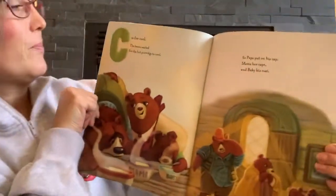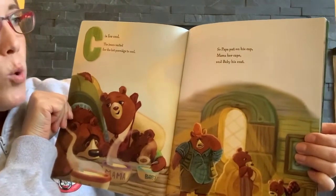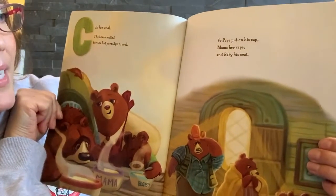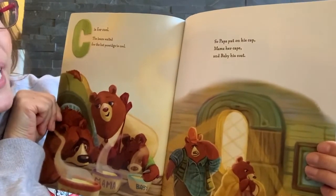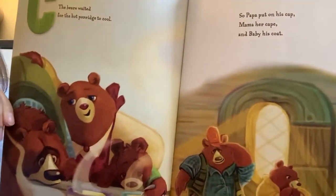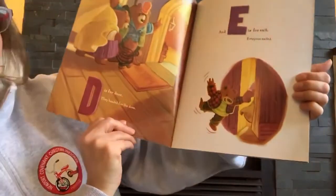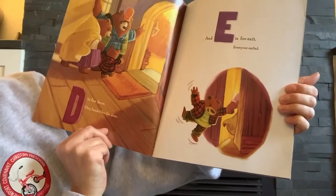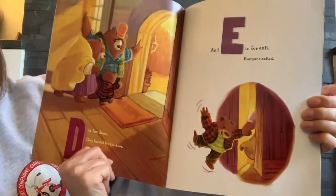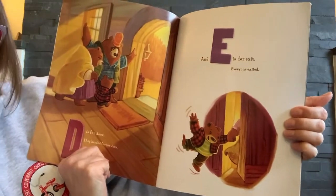Letter C. C is for cool. The bears waited for the hot porridge to cool. So Papa Bear put on his cap, and Mama Bear her cape, and Baby Bear his coat. Letter D. D is for door. They headed for the door. And E is for exit. Everyone exited.